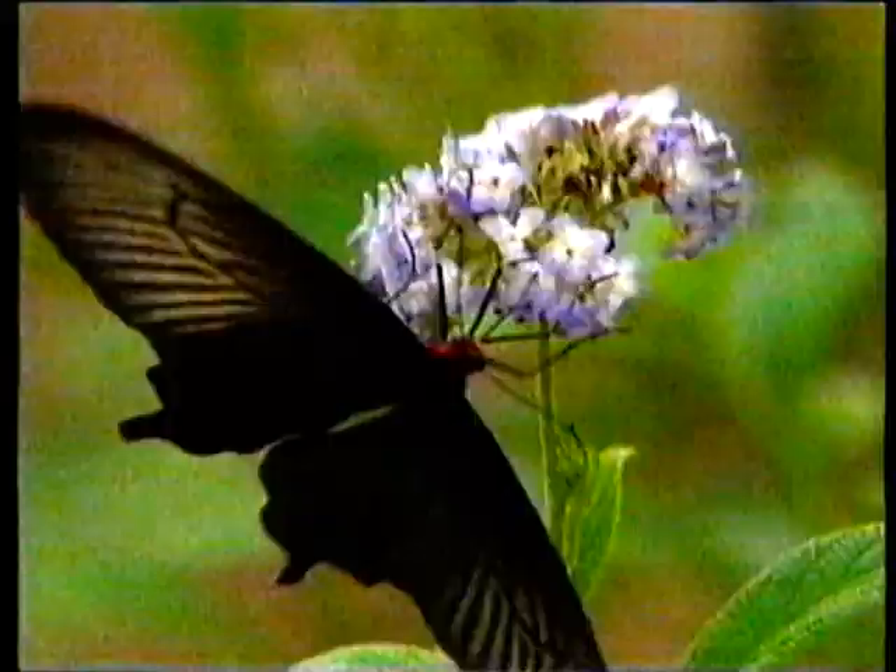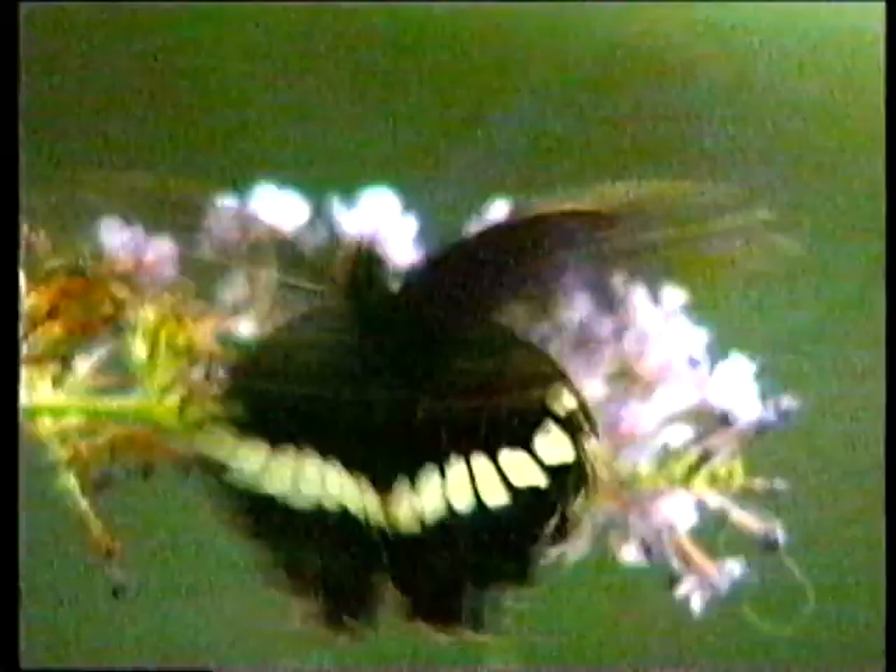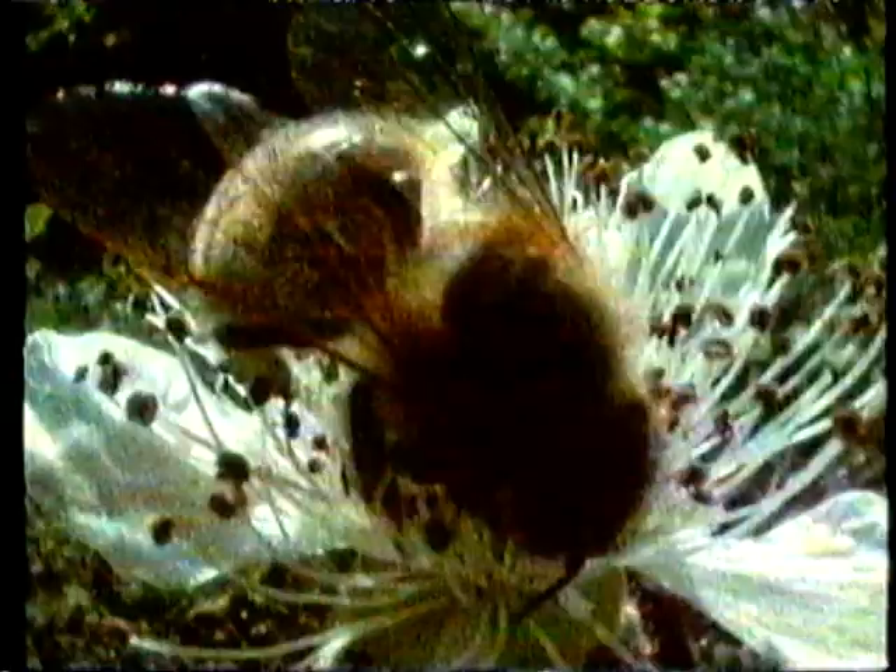Although there are so many species and often so many individuals, when they are active, they are very active. That really sums up the problem with photographing insects — they either move too much or they're too small.